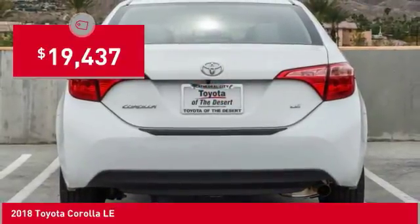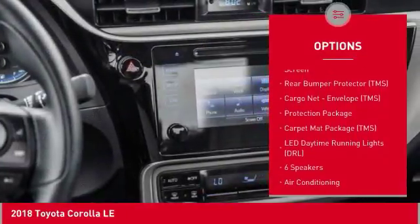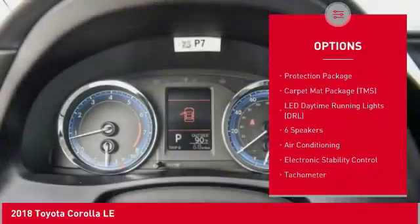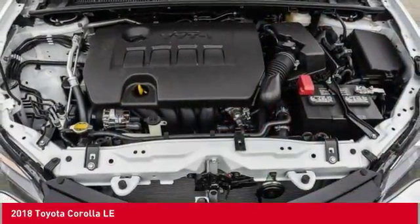Here are some of this vehicle's great options: traction control, dual airbags, air conditioning, power steering, center armrest, CD player, electronic stability control, power windows, and trip computer.